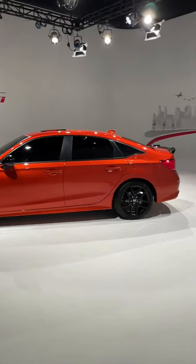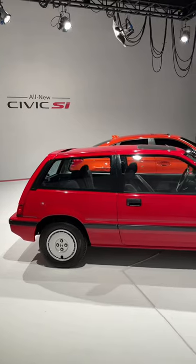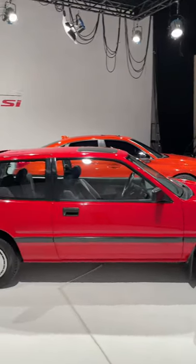The biggest difference is the size. From the side, the new Civic completely swallows up the old one, but from this side you can see just how tiny the first ever Si is compared to the newest model.